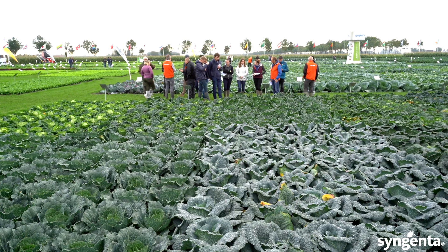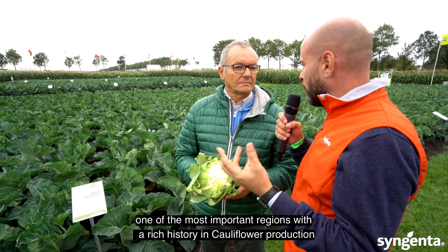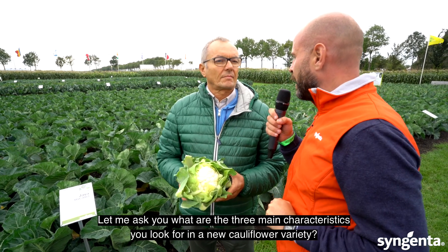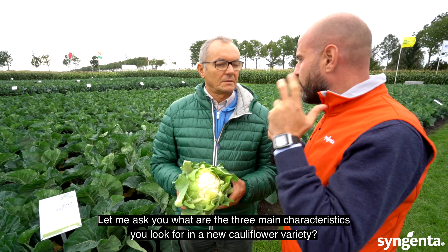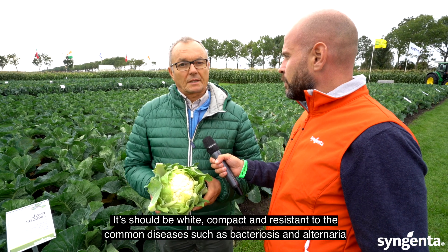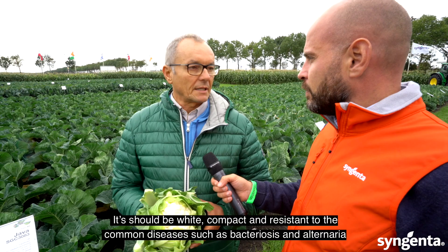I'm here with Francesco, who comes from one of the most important and historic areas of crop production. If you ask him the three key characteristics he looks for in a new variety: it is very important that it is white, that it is compact, and that it has resistance to common diseases such as Botrytis and Alternaria.